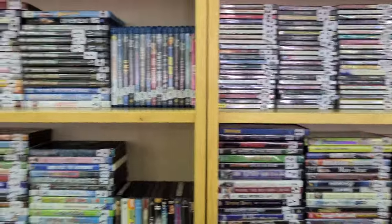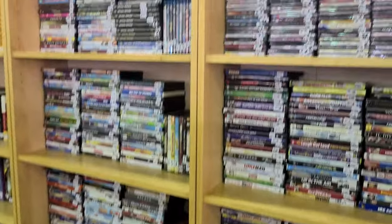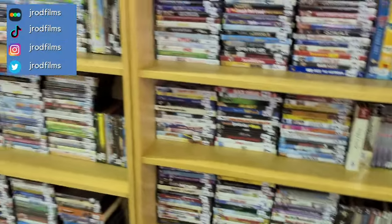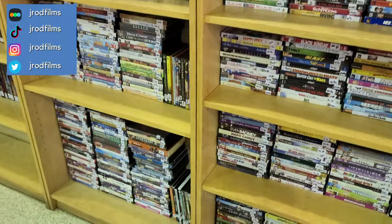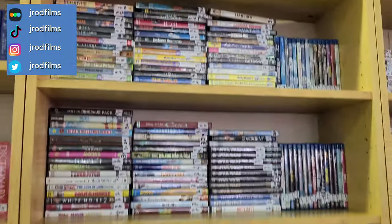All right guys, that about does it for this edition of the Goodwill DVD Blu-ray shopping video — window shopping video. If you enjoyed this video, go ahead and give it a thumbs up, don't forget to subscribe, tap that notification bell, drop a comment down below letting me know what DVDs you found at your Goodwill, and I will see you next time.